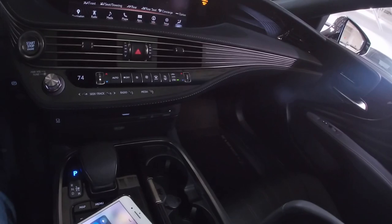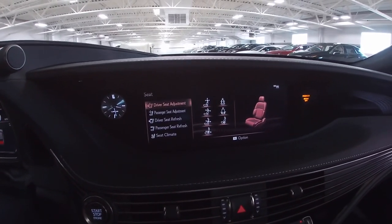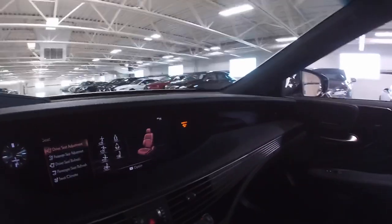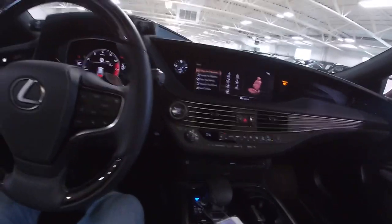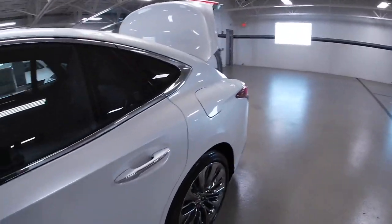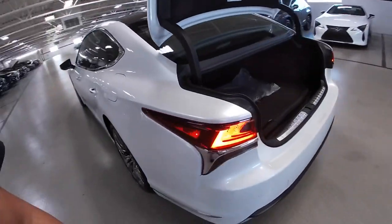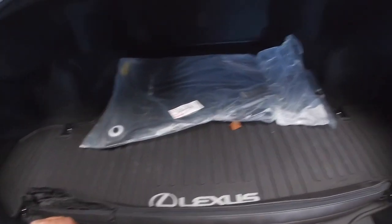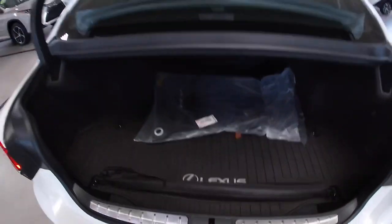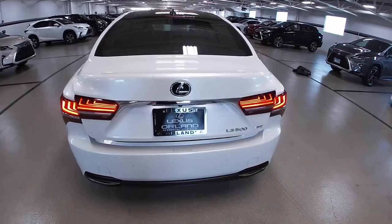You can adjust your seat all different kinds of ways right in the infotainment system — multiple different ways to adjust it, which is pretty cool. You also get memory seats. Let's get out and go to the back — first the trunk. Very nice and spacious trunk, you got the cargo net, mats, and a first-aid kit in there. It's a very big trunk and it's automatic — just hit the button and it lets itself down. Bam, just like that.